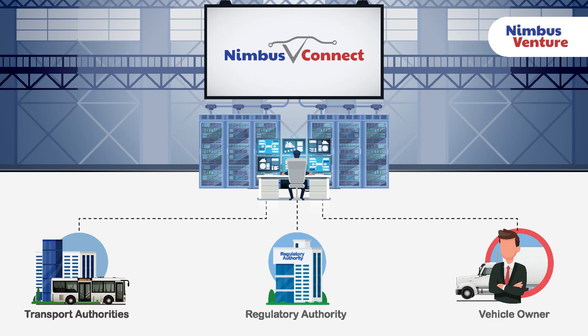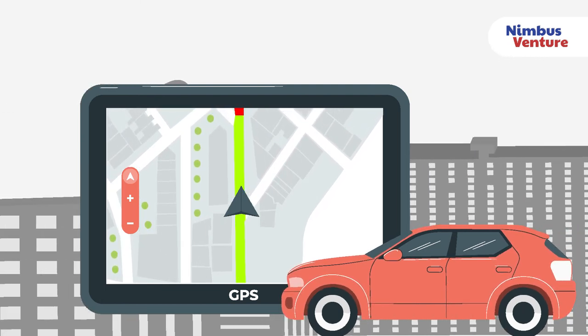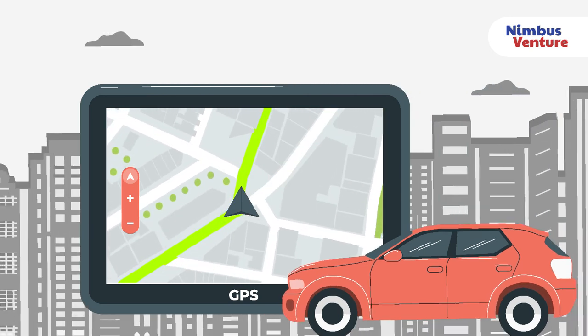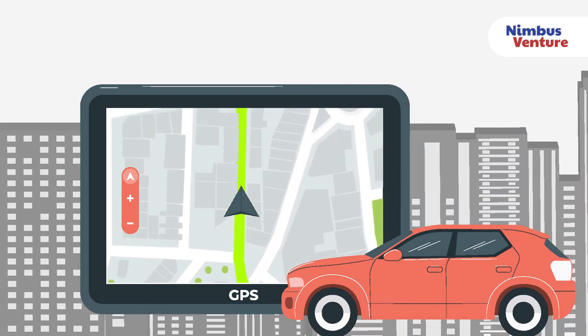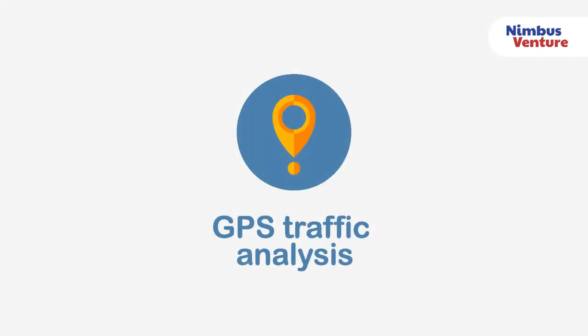Benefits to the fleet and individual vehicle owner: with mobile apps powered by GPS traffic analysis, together with the Nimbus V Connect platform, our customers have the information they need to make intuitive, timely decisions to plan the route around disruptions, allowing them to avoid travel delays by seeing real-time data on congested routes.